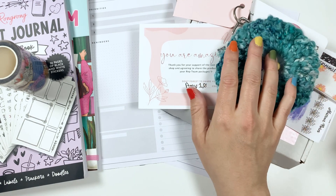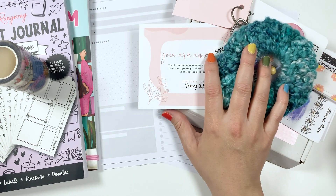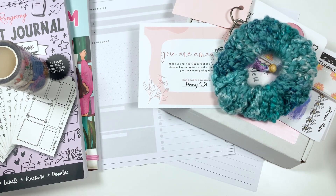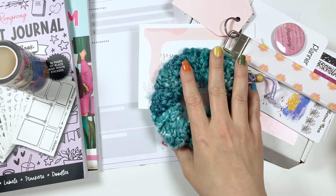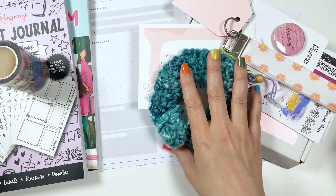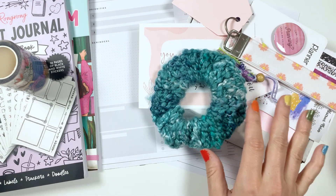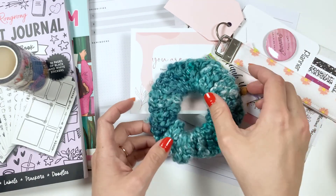First I received a box from Just Starkey. She has a new rep team she's calling the Star Team. I am part of that through the beginning of August, so I got a little goodie box with lots of stuff including stickers, and I'm just going to show you everything I got.